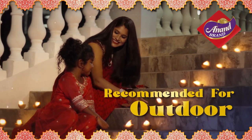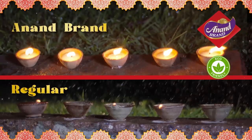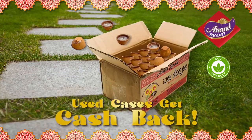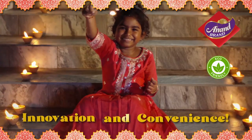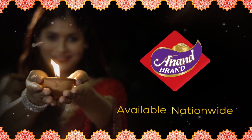These dears are recommended for outdoor use and can withstand light wind and rain. Plus, they're eco-friendly. Redeem your use cases for cash back. So put some green innovation into your Diwali celebrations with Anand Brand Wax Dears.